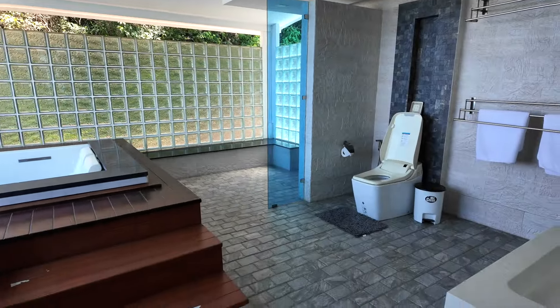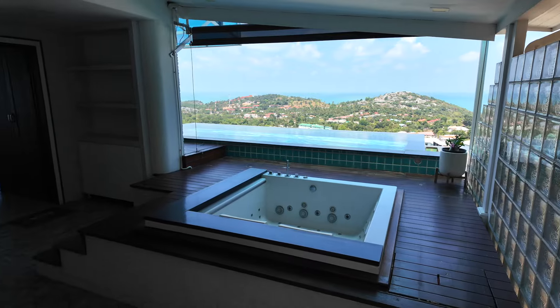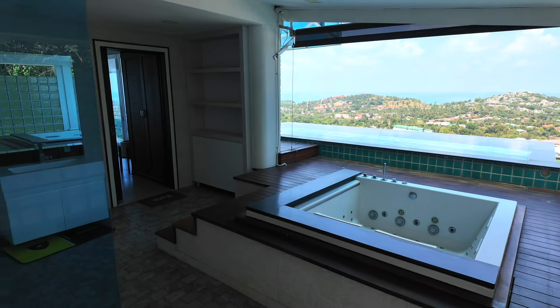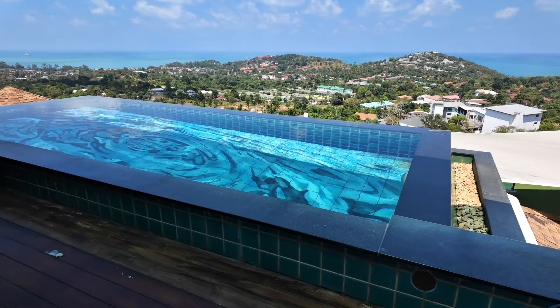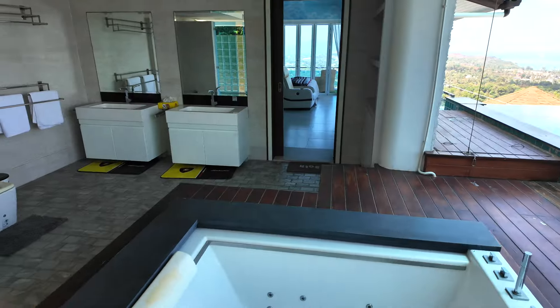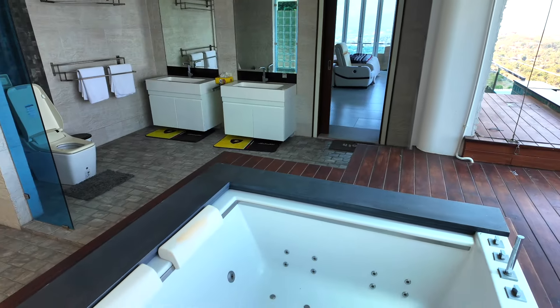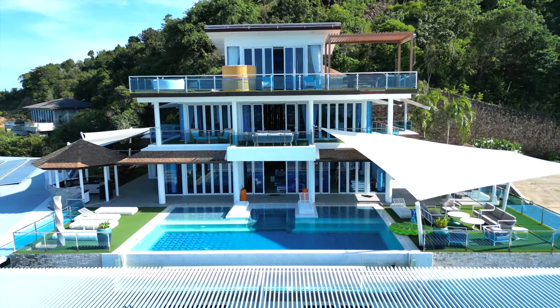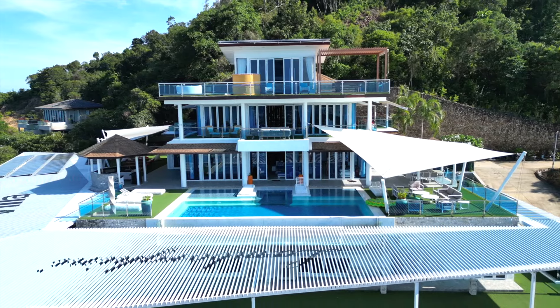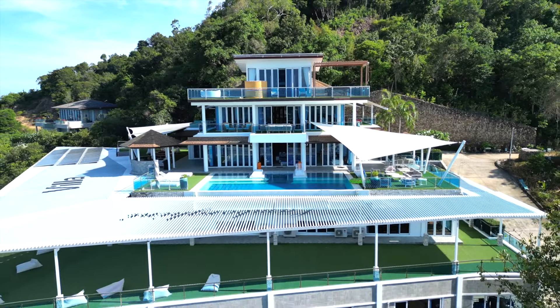I need to show you what I forgot to record. This is the outside infinity pool, which I didn't show in the video. But as you can see, it's absolutely beautiful. You've got your own private jacuzzi there as well. The pool overlooks the view as well. Remember, this villa has two infinity pools. It's even got its own his and her sink, a toilet and a shower. But without further ado, let's get straight back into the video where we left off — the terrace.